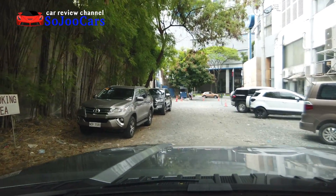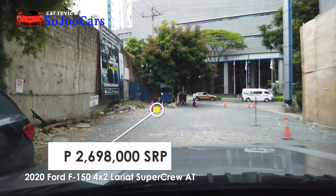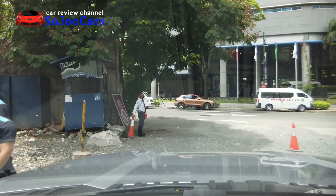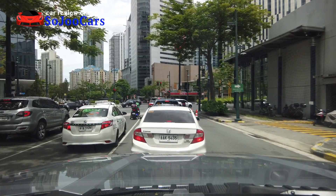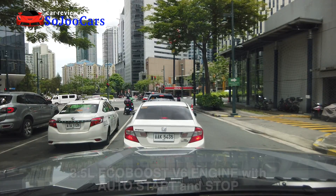I'm already test driving the F-150 Lariat. This variant costs two million six hundred ninety-eight thousand pesos SRP. This is such a huge pickup truck. This is my first time doing the test drive, but not my first time driving. We have safely entered the road.